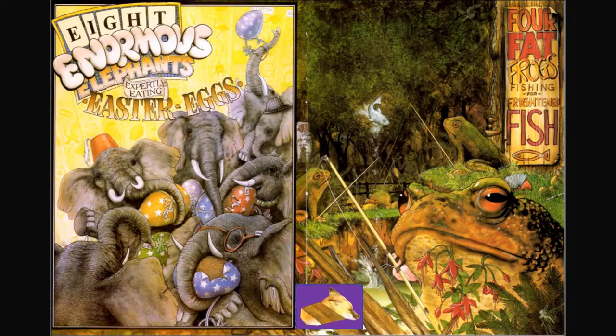Four fat frogs fishing for frightened fish. I see a fox, I also see a fan, and there's Frankenstein — do you see him? Can you find the boy? I see him!